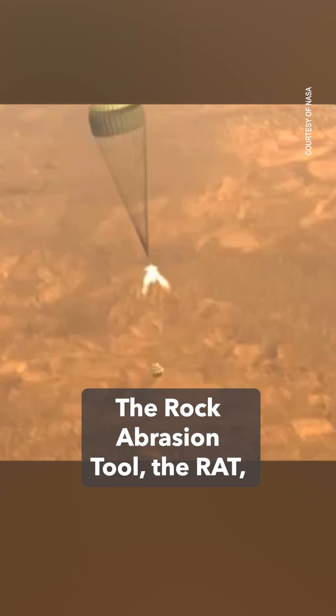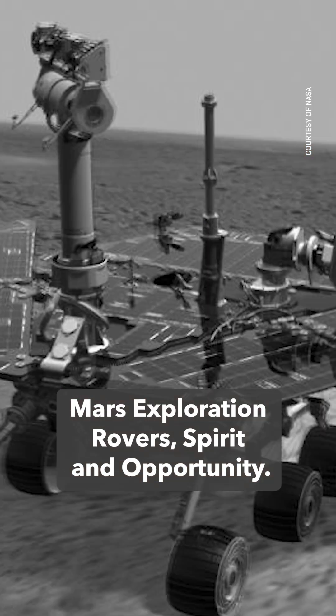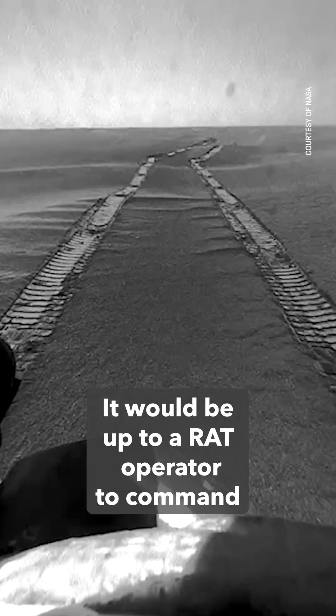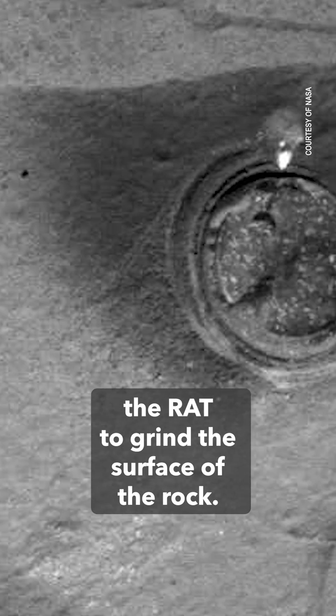The rock abrasion tool, the RAT, was developed by Honeybee Robotics for the Mars Exploration Rovers Spirit and Opportunity. It would be up to a RAT operator to command the RAT to grind the surface of the rock.